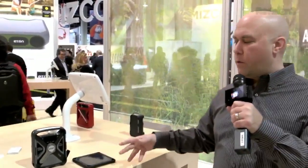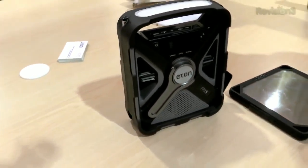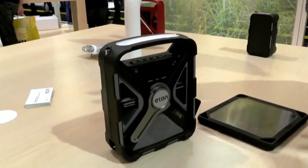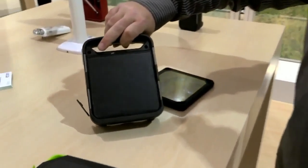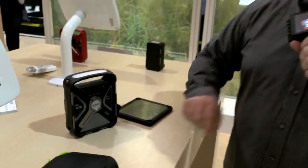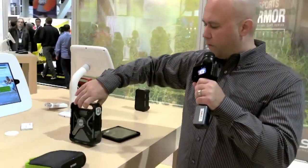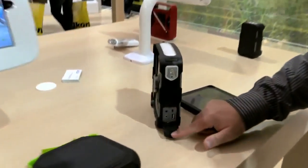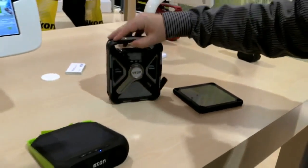The second thing we have is the FRX5. This is a hand crank radio — it's AM, FM, and also a weather radio. So if you're into hiking or camping and want something to take with you, this is a great device because it charges via solar with the big panel on the back, and it's got a hand crank on the front so you can crank it up if it's raining or cloudy. On the side there are ports so you can power your various devices.